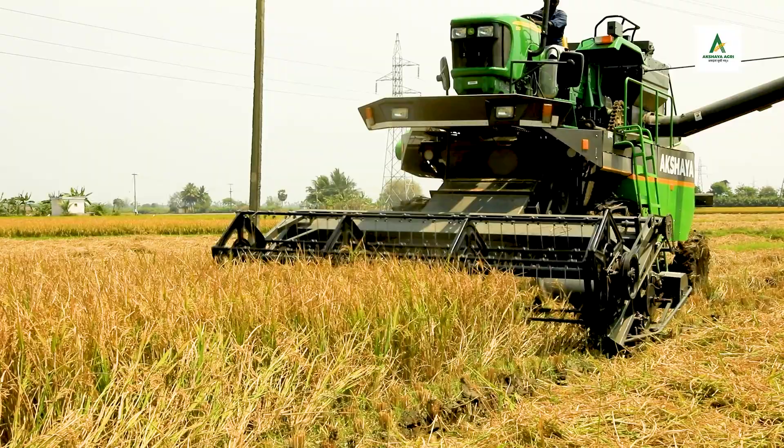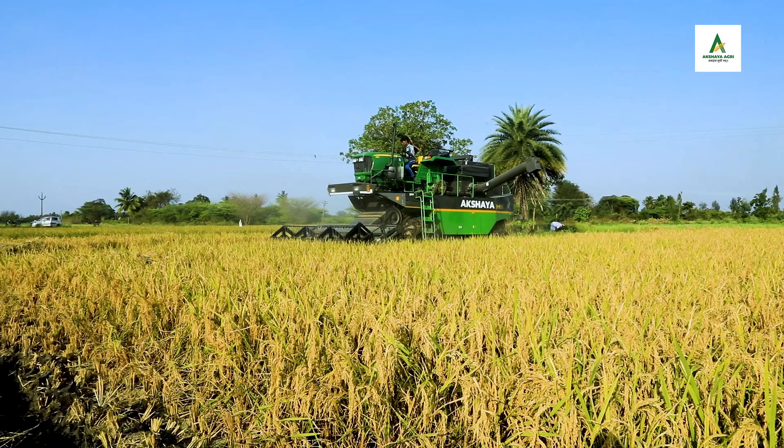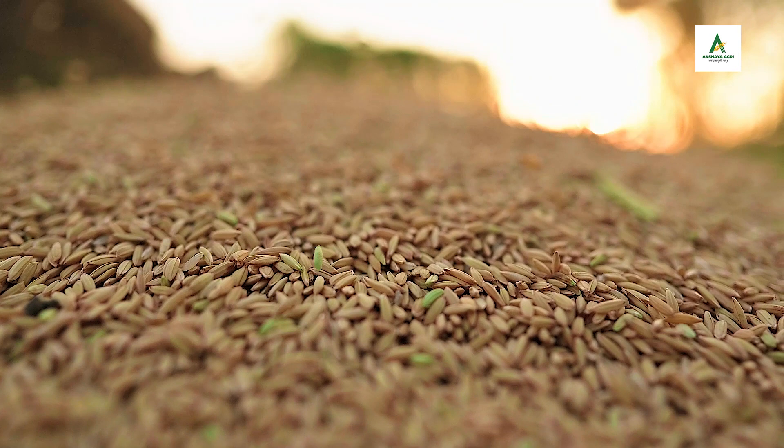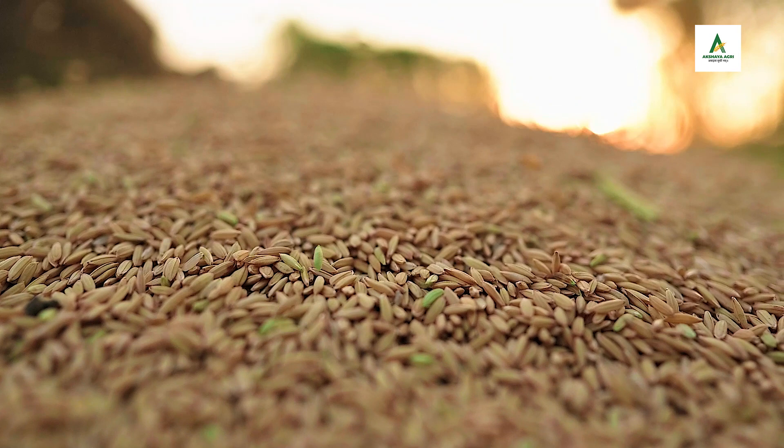Now, with the new Akshaya 4WD Combine Harvester, you can work longer hours with enhanced productivity and be connected to the machine all the time. Its rugged design allows you to work efficiently in all field conditions with high-quality performance. Bring advanced technology to your harvesting with the Akshaya 4WD Combine Harvester.